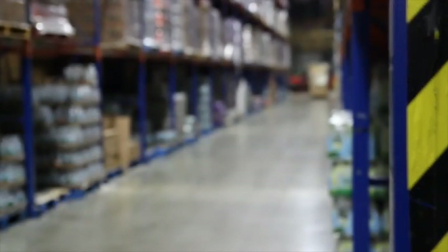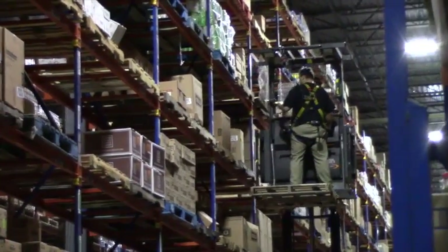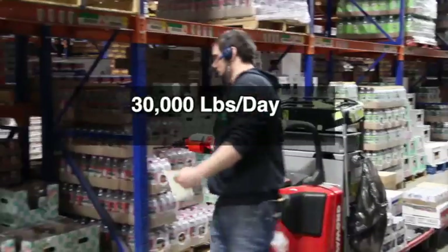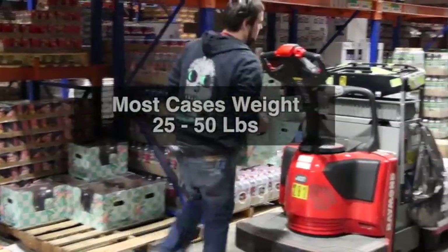Undoubtedly, this is an extremely physical and active position that requires you to not only be efficient and vigilant, but also calculated and methodical. Fulfillment specialists must do constant lifting, with the potential to lift up to 30,000 pounds per day. Most cases weigh between 25 and 50 pounds.